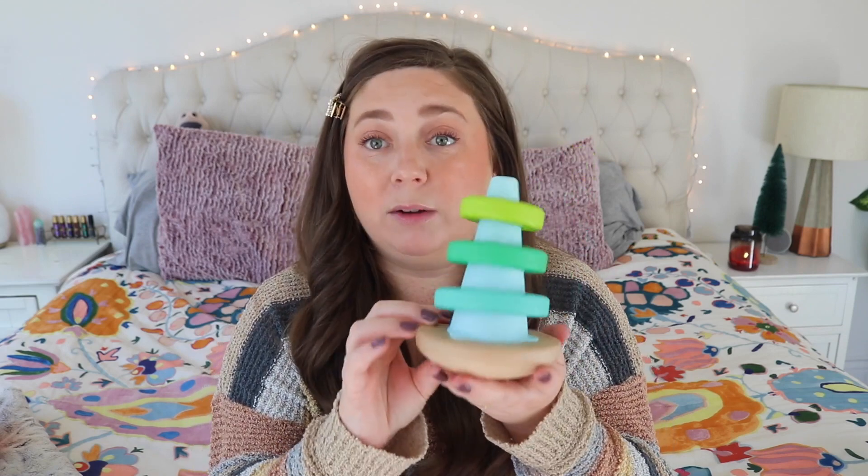He loves anything you can put rings on. We have the Fisher Price white pole with the rainbow colored stacking rings — every baby has that. But this is a different take on it: it's a wobble one, which is fun, and it's higher quality, made out of wood. I love the colors — it would make great shelf decor. That is super cute.